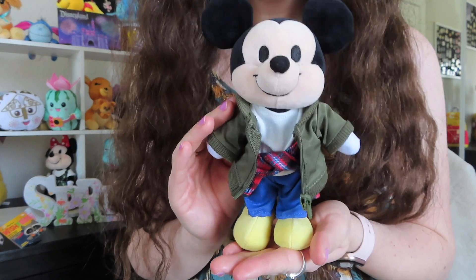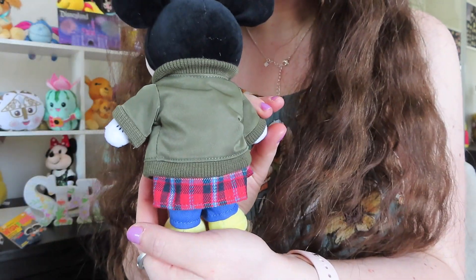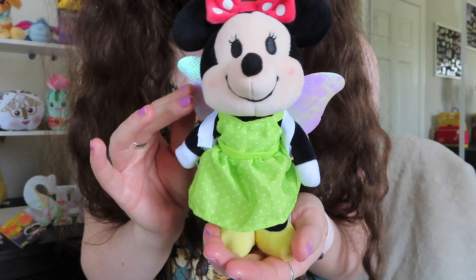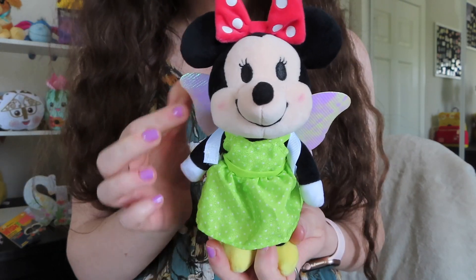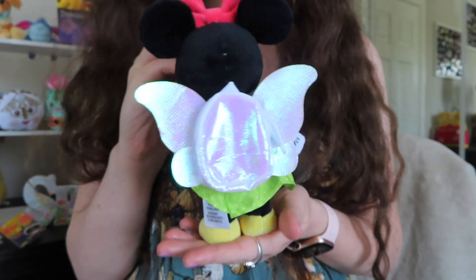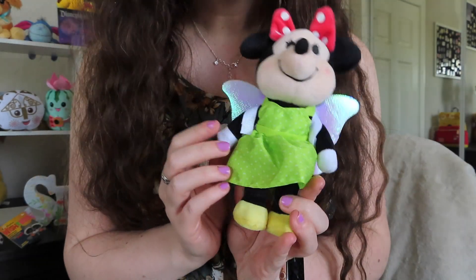Next up, here is Mickey modeling his new outfit — I think it looks so adorable. Here's the back — he looks super cute. And last but not least, here is Minnie in her little Tinkerbell outfit. I think this is so cute. I love the wings, how pretty and iridescent they are, and this dress is a beautiful green color. I would absolutely wear this outfit to Disneyland — so so cute.